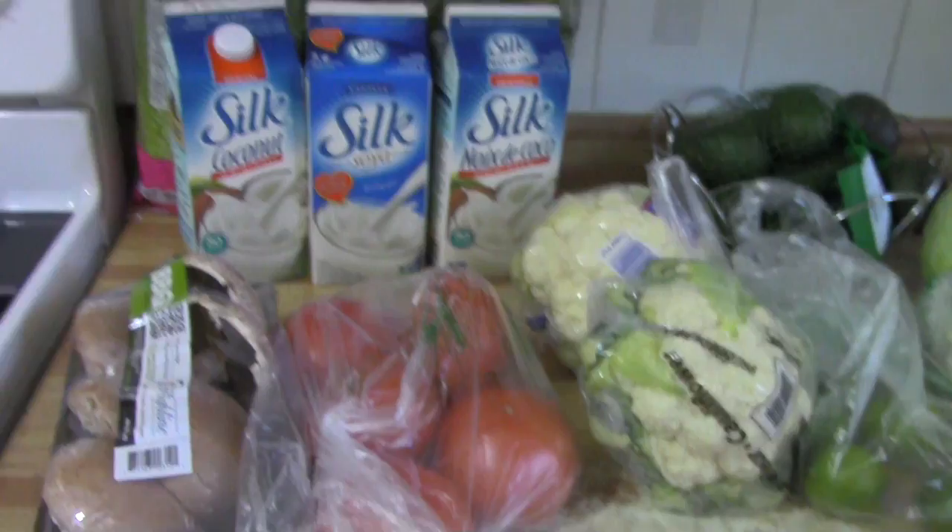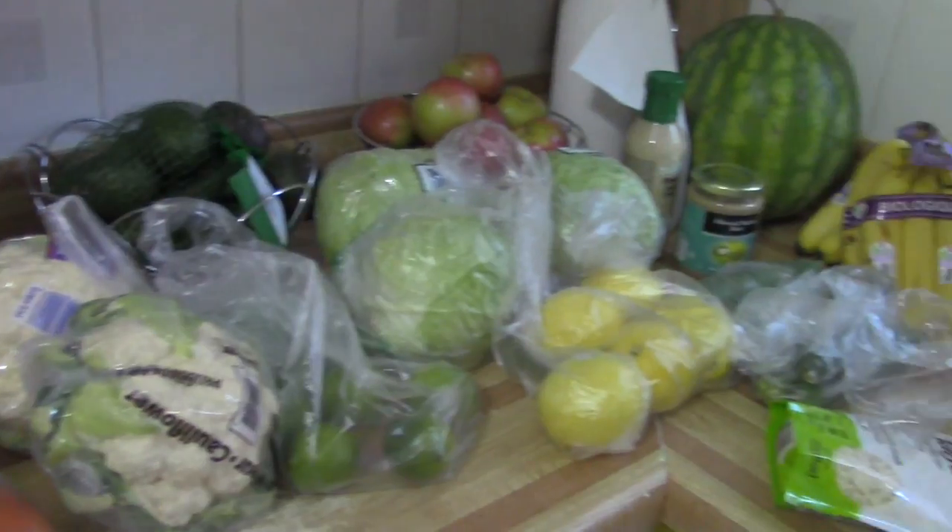Hey guys, welcome back to my channel. For those of you that are subscribed, thank you, and for those that aren't, you should be — click that subscribe button to be part of our mommy vegan family and never miss a new video. Today I thought I would take a few minutes and show you what I got at the grocery store this week for my vegan family, so let's take a look.